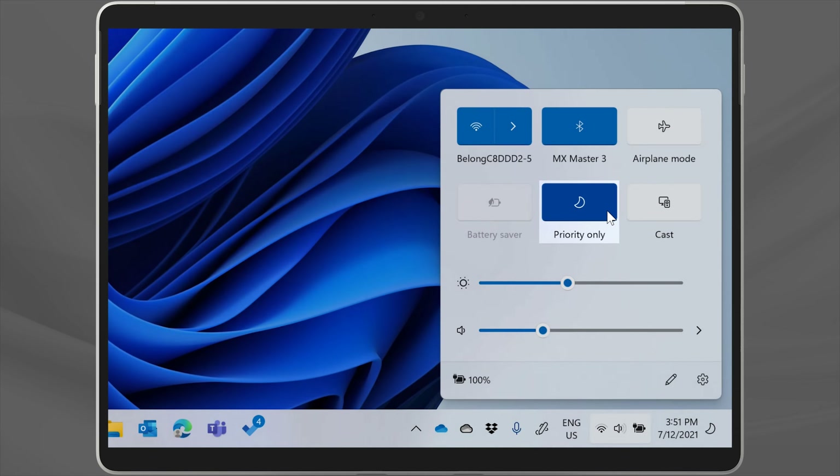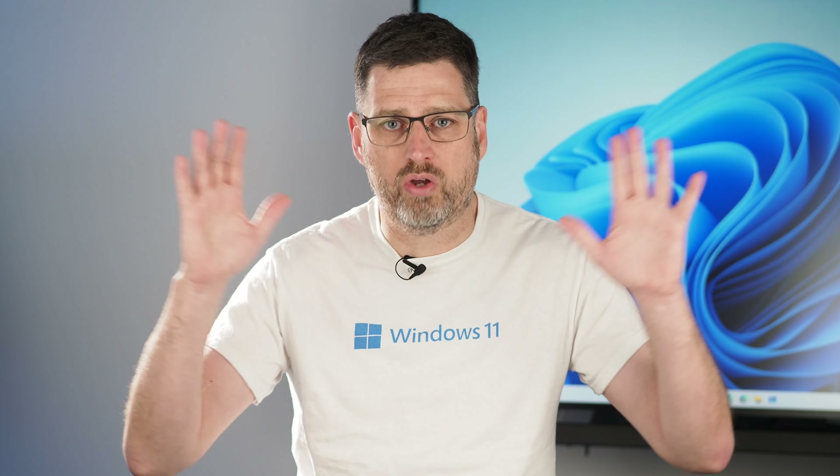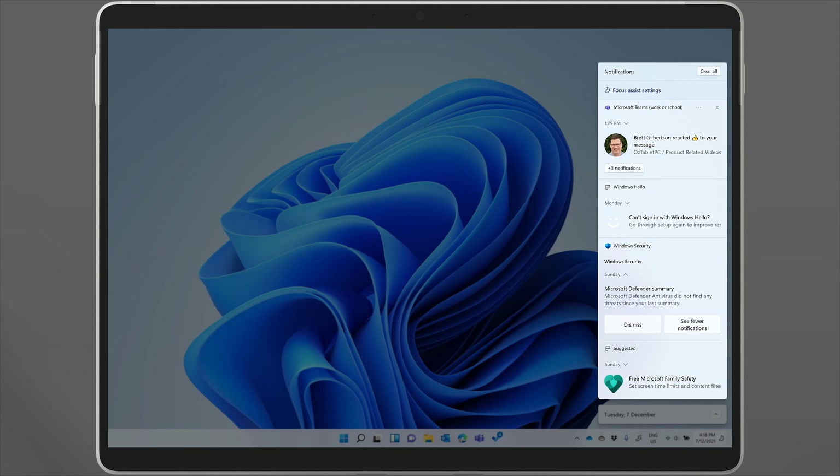I'll show you how to turn it on and set it up. We'll also show you how to tame your Teams notifications using this tool. And I'll show you another tool in the Windows 11 Clock app that you can use together with Focus Assist to exercise your brain and get it fit for focus.